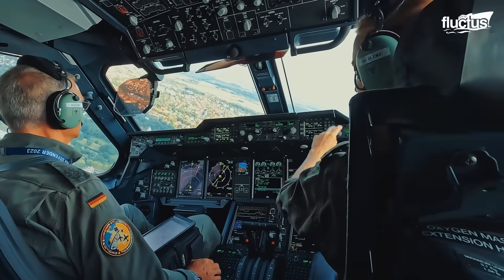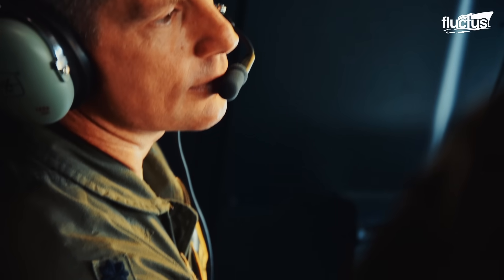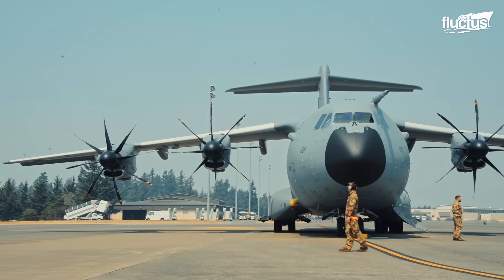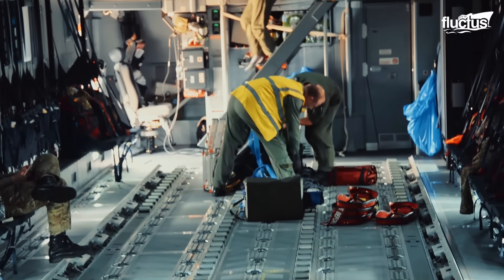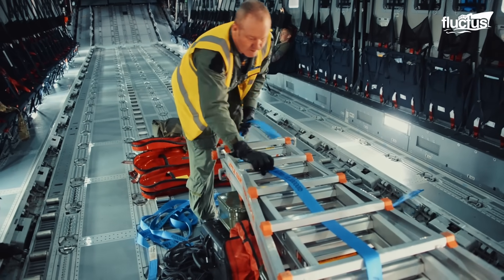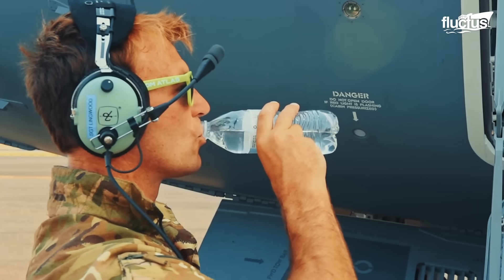When the A400M begins an operation, whether in real missions or during exercises such as Mobility Guardian, the same preparation procedures are carried out before takeoff. The mission overview, including the objectives and instruments used, is specified during the mission briefings. With such information, the crew is prepared for the possible conditions that might be ahead during the flight.